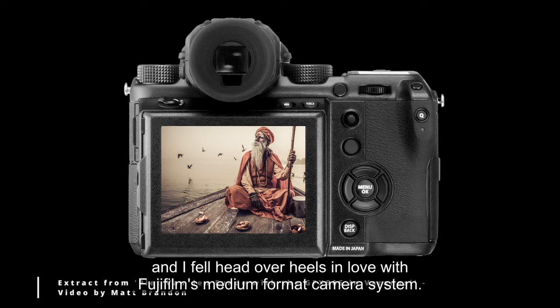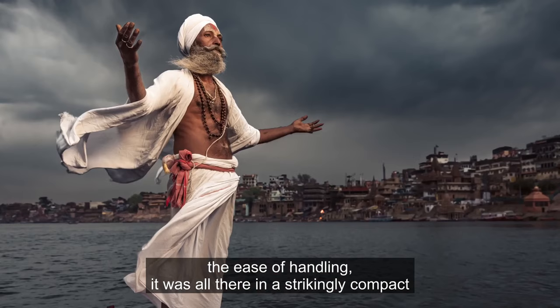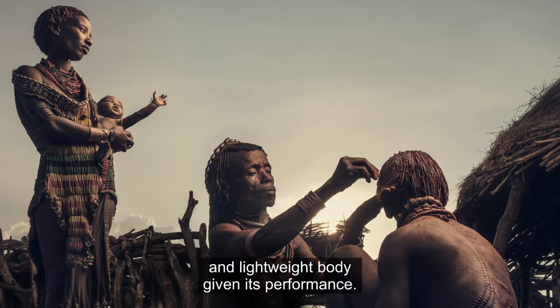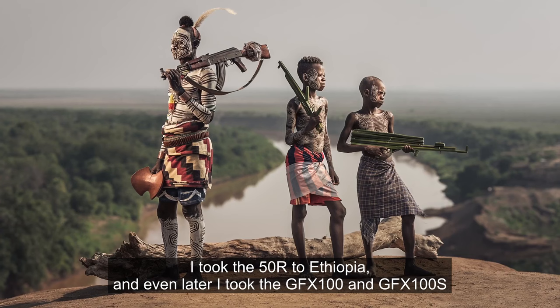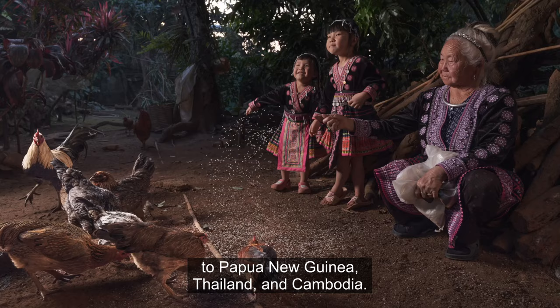The image quality, the resolution, the ease of handling — it was all there in a strikingly compact and lightweight body given its performance. A couple of years later I took the 50R to Ethiopia, and even later I took the GFX100 and 100S to Papua New Guinea, Thailand and Cambodia.